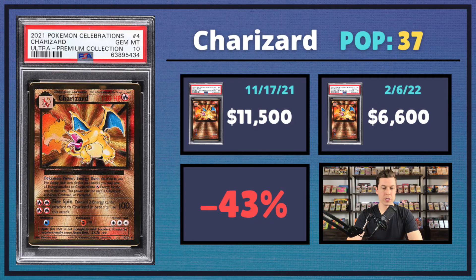Starting off with the only modern Charizard we're covering in this video — the PSA 10 Charizard from the Ultra Premium Collection box. It only has a pop of 37, and PSA actually stopped grading these, so it'll be interesting to see where these cards go over the next few months. It started off hot and heavy back in November for $11,500, and sold recently for $6,600, which is a 43% decrease.